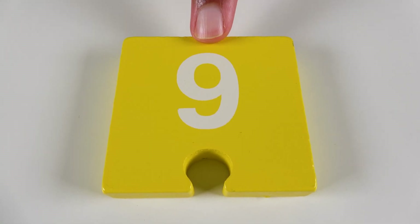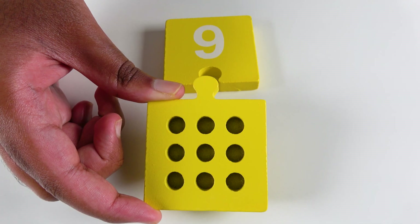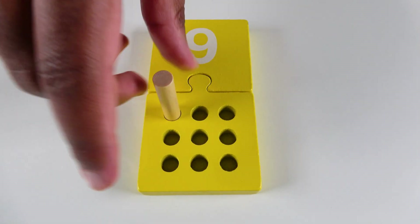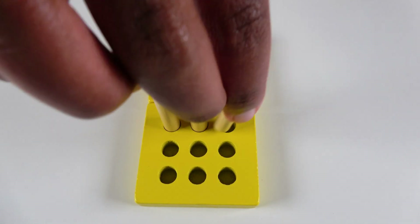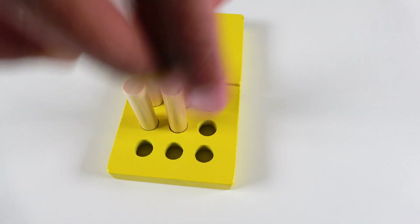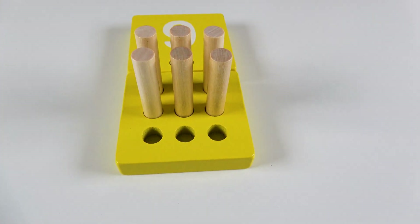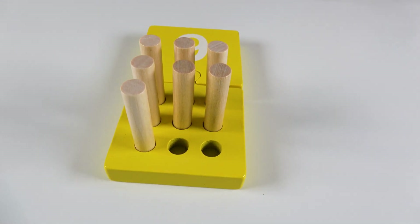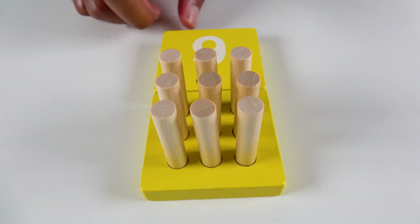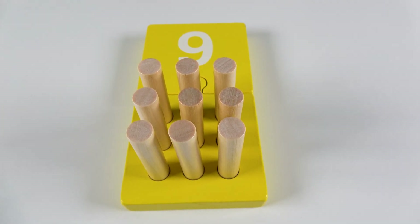Do you know what number is this? This is the number nine. We will connect the puzzle pieces. Now we will count to nine. One. Two. Three. Four. Five. Six. Seven. Eight. Nine. And do you know what color is this? This is the color yellow. Yellow.